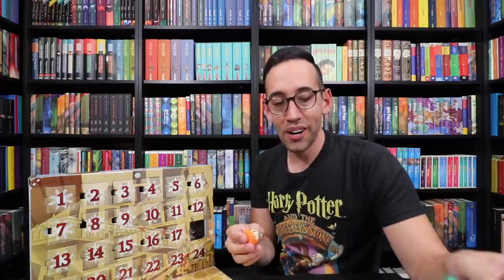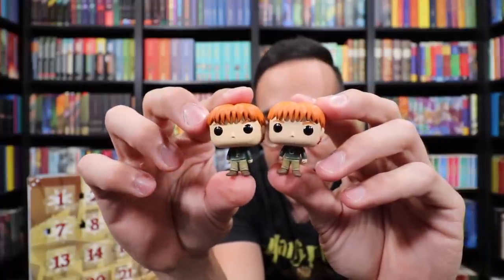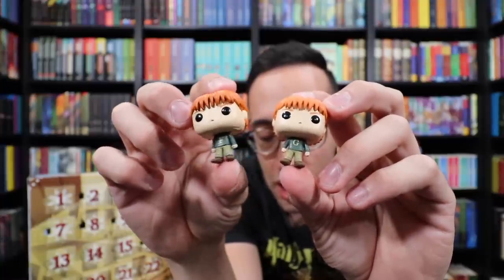Number 18 — who is it going to be? There's Mr. George Weasley! So now Fred doesn't have to be lonely. We have Mr. George and Mr. Fred, and they don't know what's going to happen in the future.